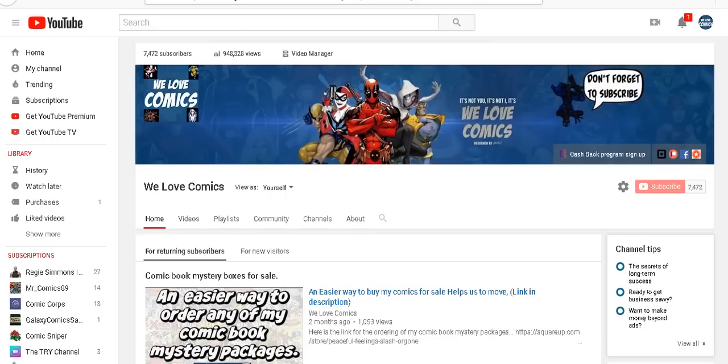Hello everybody, this is Chris and this is my channel, We Love Comics. This video is going to help anybody interested in ordering any of my comic book mystery boxes, because there's more than one way to do it and I'm going to show you each way to make it easier for you.